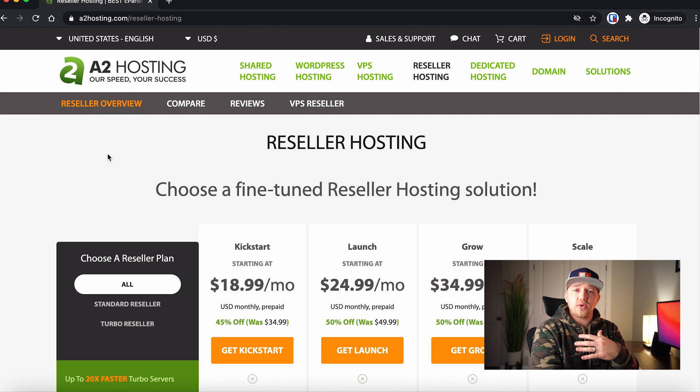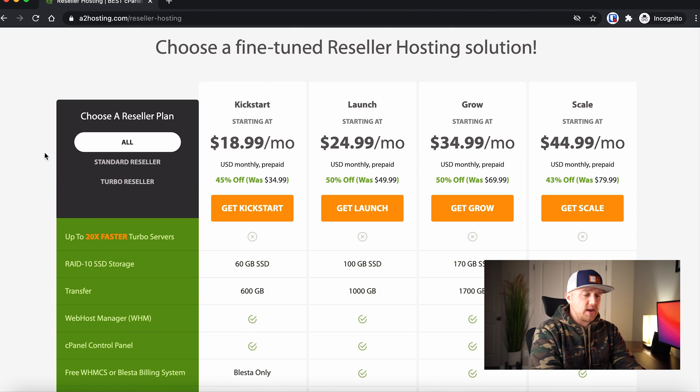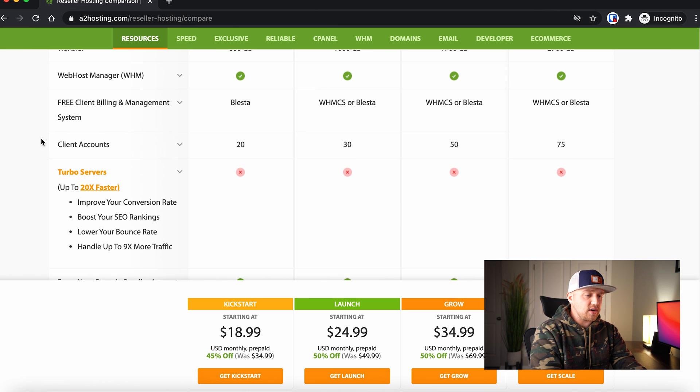I can't stand Bluehost or HostGator or any of these other companies — they're slow, they're bloated, they're just not very good. So this is the company that we're going to use. Once you've decided what plan you want, you can click compare plans to drill down and see the differences. The kickstart plan allows you to have 20 accounts, the scale plan allows you to have 75 accounts. The nice thing is you can start with the kickstart plan — it's really cheap — and then you can scale up. You can increase your server as you grow, so you can start small and scale up as you have need.